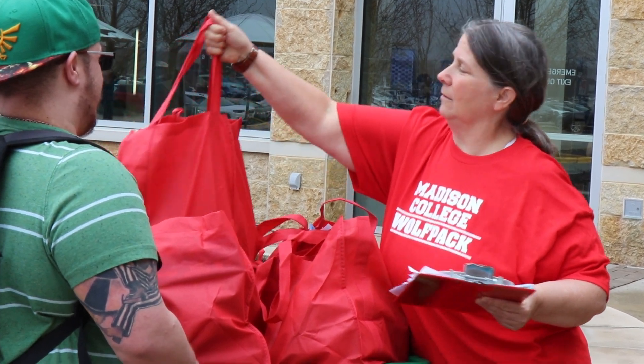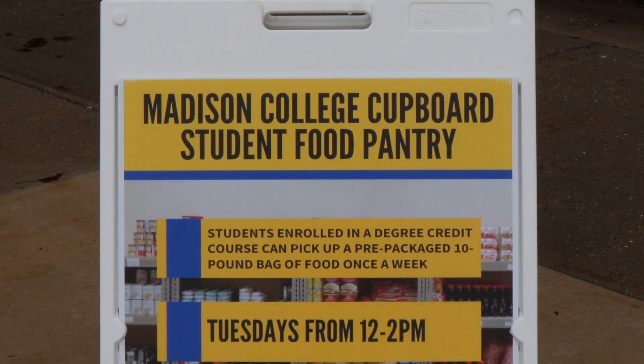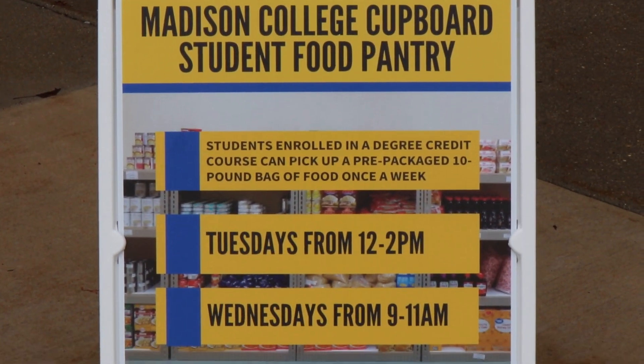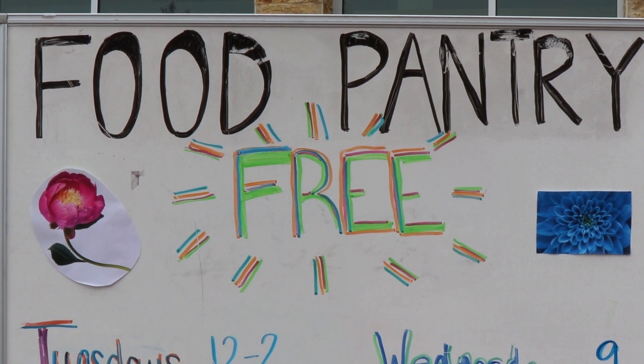Every week, a student is allowed a 10 to 12 pound bag of food, which they can pick up at the GHC Clinic entrance at the circular drive behind the Health Building. Signs will be posted. The Goodman South Food Pantry is located as a drive or walk-up in the Shipping and Receiving entrance. Signs are also posted there.